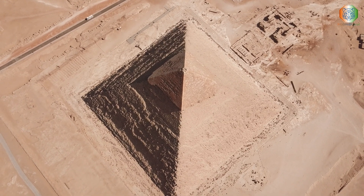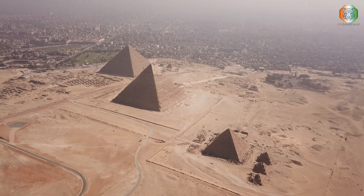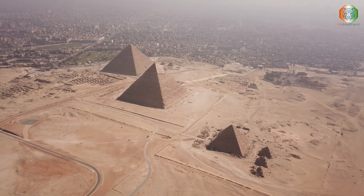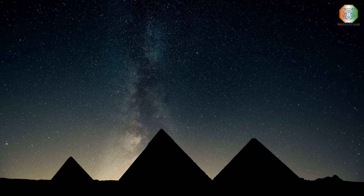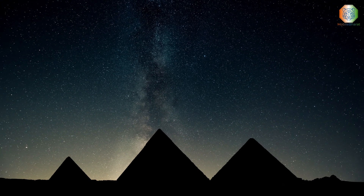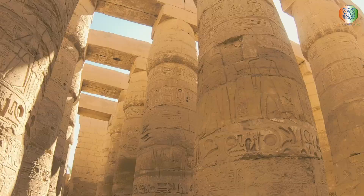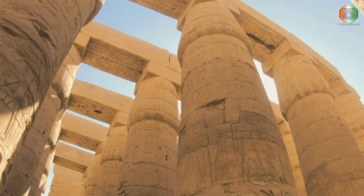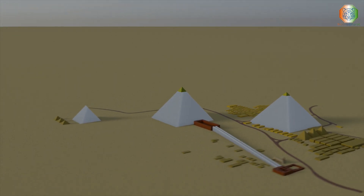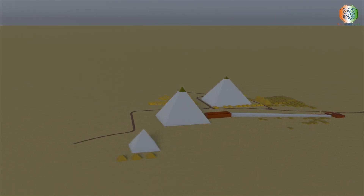Scientists will rely on cutting-edge technology to scan the Great Pyramid. According to the new research paper, advanced cosmic ray scans in the form of muons will be employed to peer inside the structure. Muons are created when high-energy particles like cosmic rays collide with the atoms in Earth's atmosphere. The resulting elementary particles, the muons, are more powerful than X-rays.